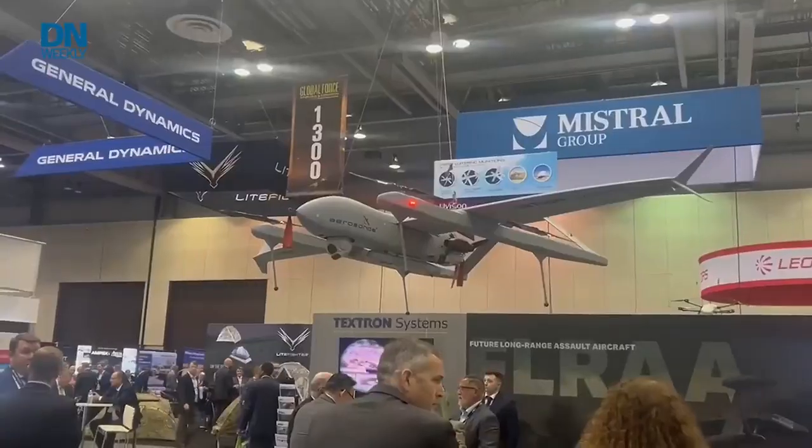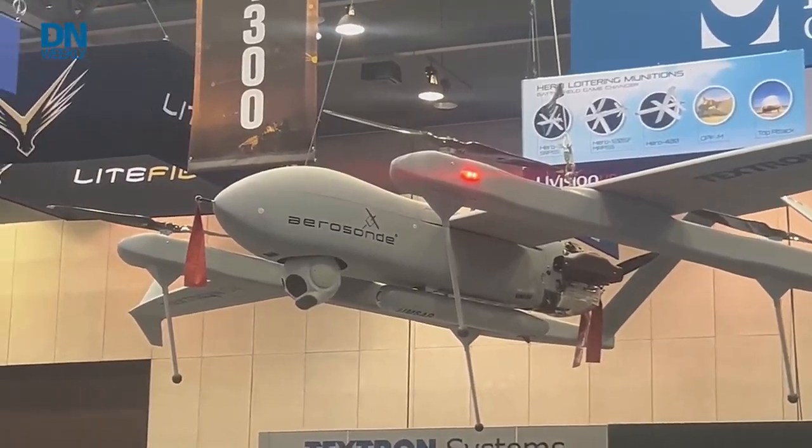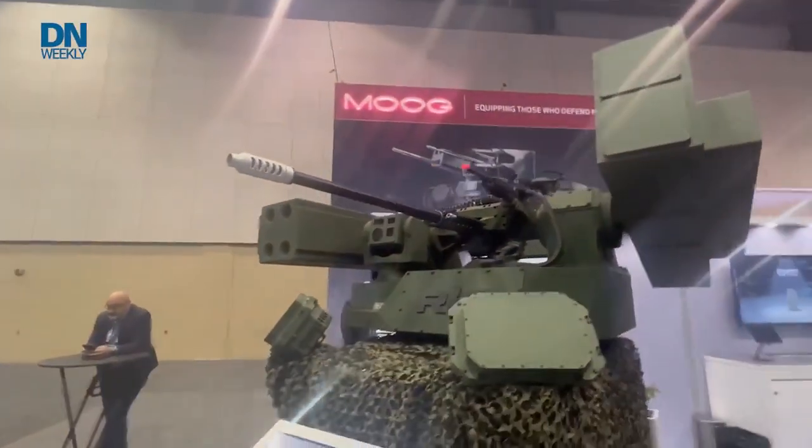Textron brought its Aerosonde platform, which is in a competition for the Army's new future tactical UAS. And here is a turret from Moog with a gun and a couple different launchers, plus a tethered quadcopter in the back.